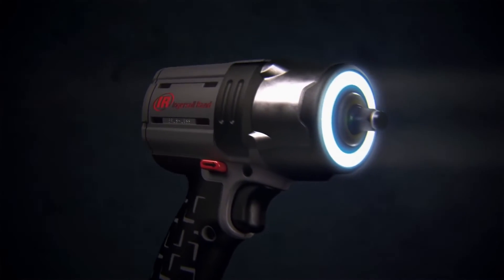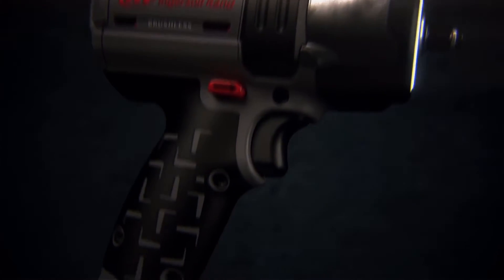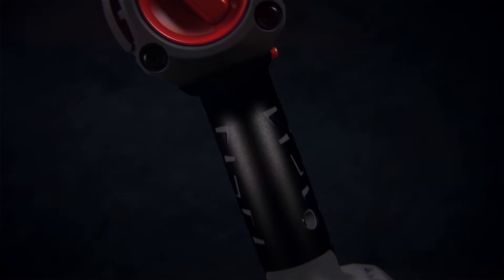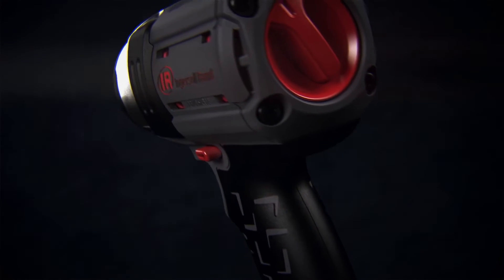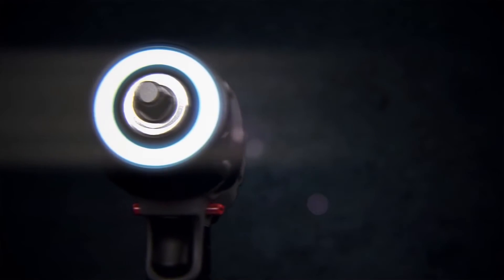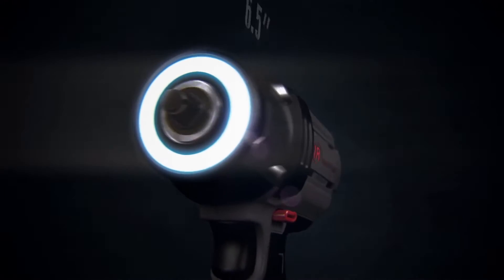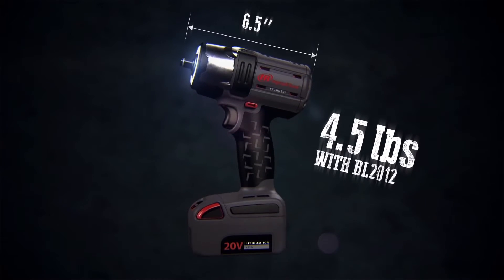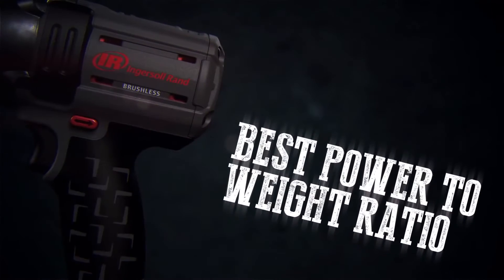The IQV Power Control System and 550 foot-pounds of nut-busting torque means you'll never have to slow your work on a stubborn bolt again. All that power comes in a small package — at 6.5 inches and 5.1 pounds, the W5132 offers the best-in-class power-to-weight ratio in the industry.